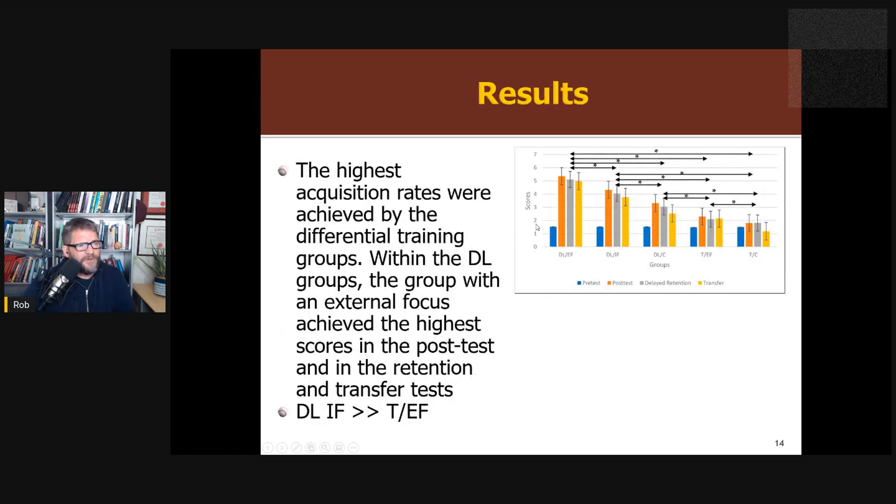So here are the scores for the different conditions. Pre-test, everyone's the same — good, that's what you want. At post-test, the highest acquisition rates were achieved in the differential learning groups. Differential learning was always better than traditional training regardless of the instruction. Differential learning with an internal focus was better than traditional training with an external focus, which supports their hypothesis that differential learning is a more powerful manipulation than focus of attention instructions — overriding the classic finding that internal focus is bad for learning.